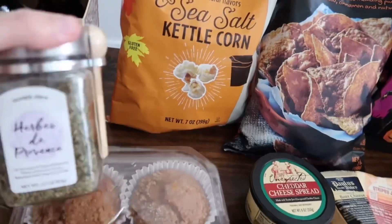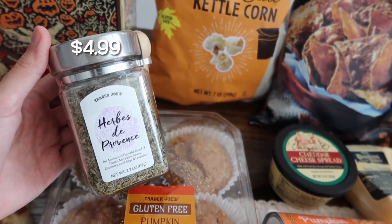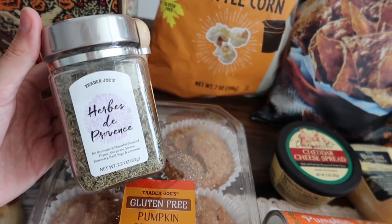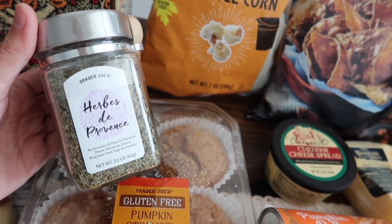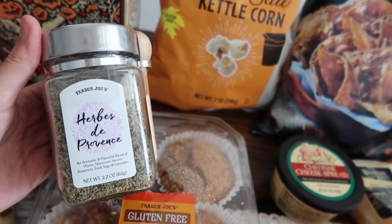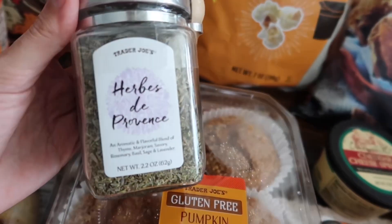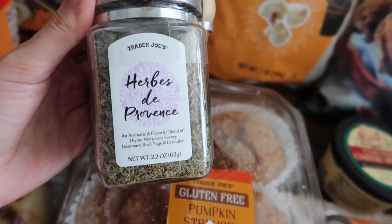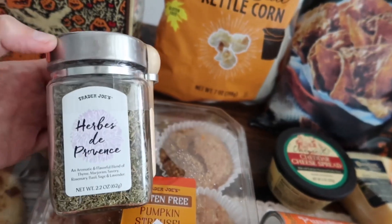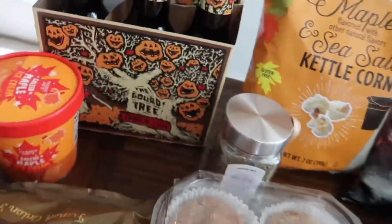I was really excited to see this seasoning back at Trader Joe's. It's another item I've heard so many people recommend, but I've never personally been able to get my hands on it — every time they say it's in stores, it's never at mine. But finally today was my lucky day: the herbs de Provence seasoning blend. It comes with a cute little spoon on the side. Really excited to cook with this and see what all the fuss is about.